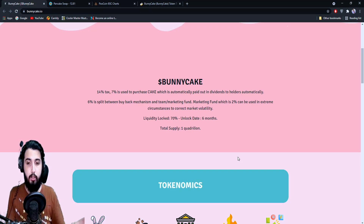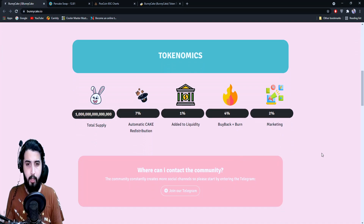Then there's six percent that will be split between the buyback mechanism and the team/marketing fund. Part of that six percent fee will be used to buy back tokens, and two percent will be used for marketing — only in extreme market volatility situations. They also have 70% liquidity locked for six months, and the total supply is one quadrillion.